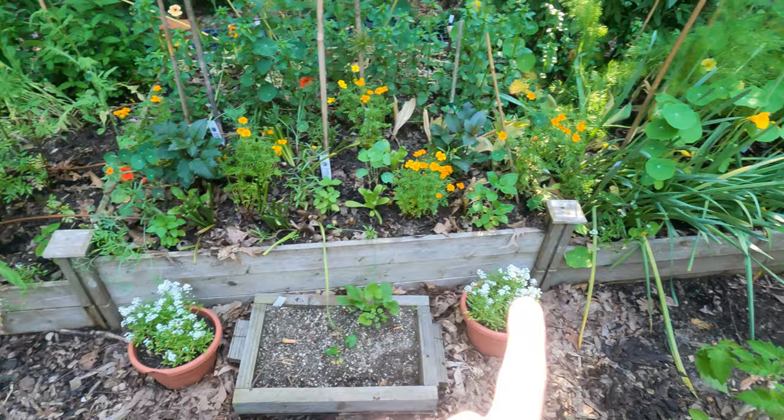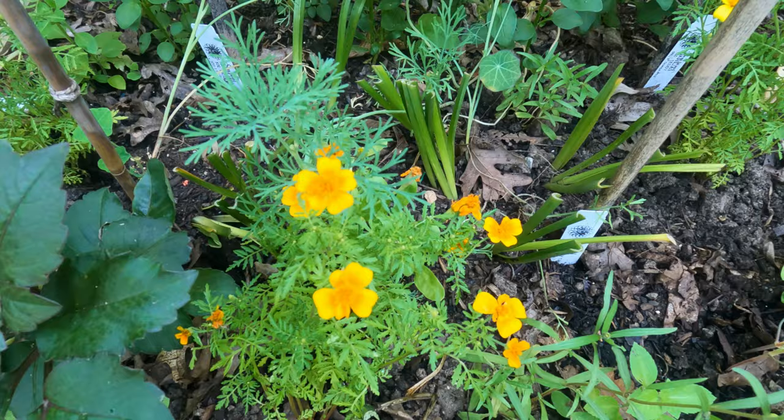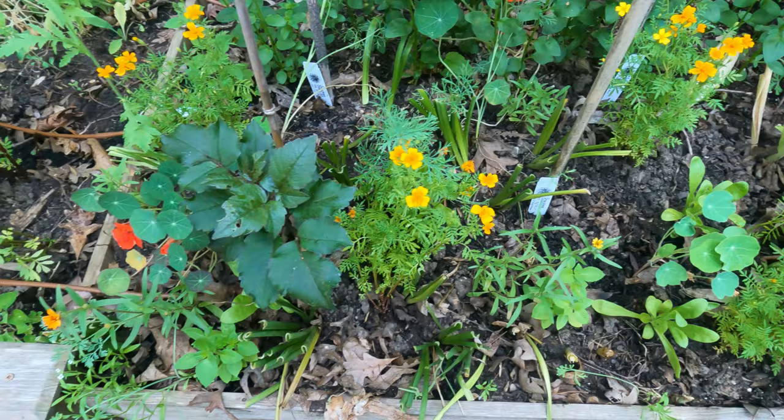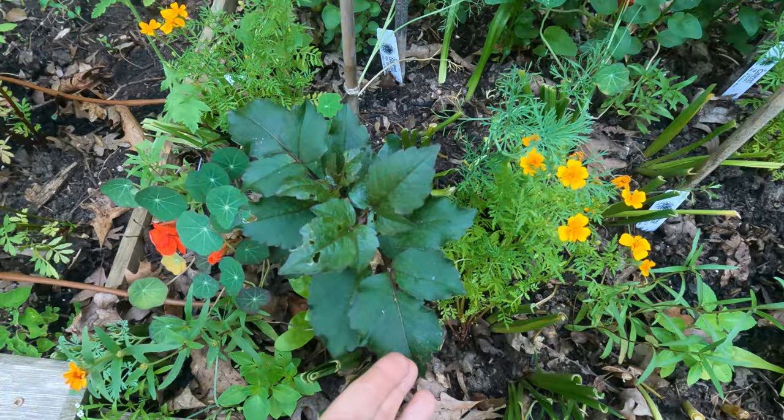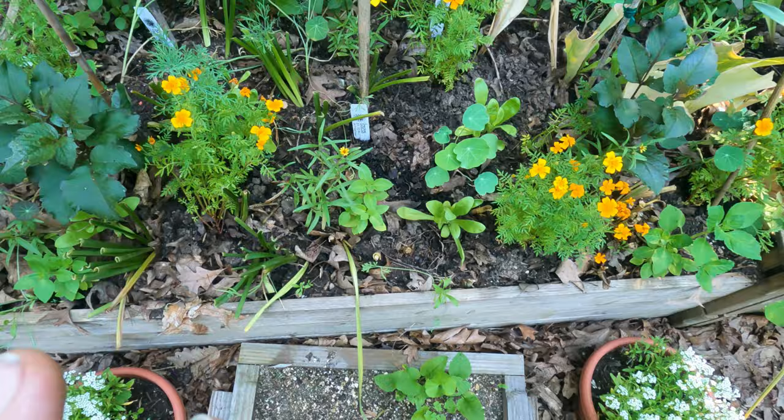In the orange bed, in front I have two alyssum, then dahlias, and I have this lemon and tangerine marigold. The lemons are in the yellow bed, but this is the tangerine marigold - and they smell so good, like lemon, not like a typical marigold. Then I have peachy, orangey dahlias in there, and some classic smaller zinnias in yellow, orange, and white.